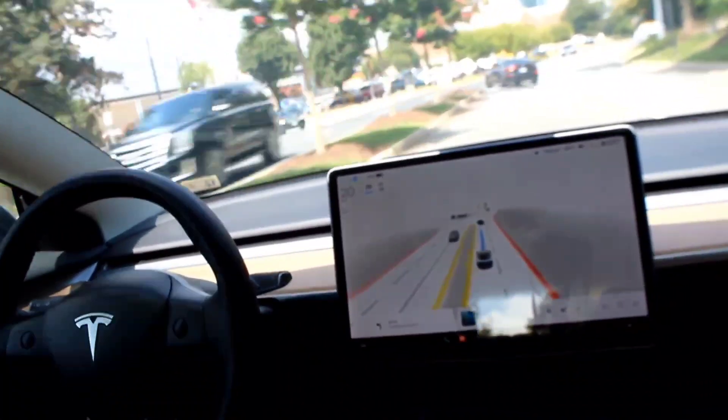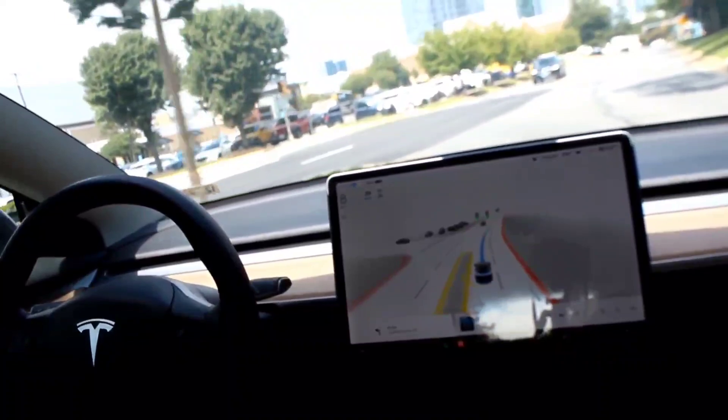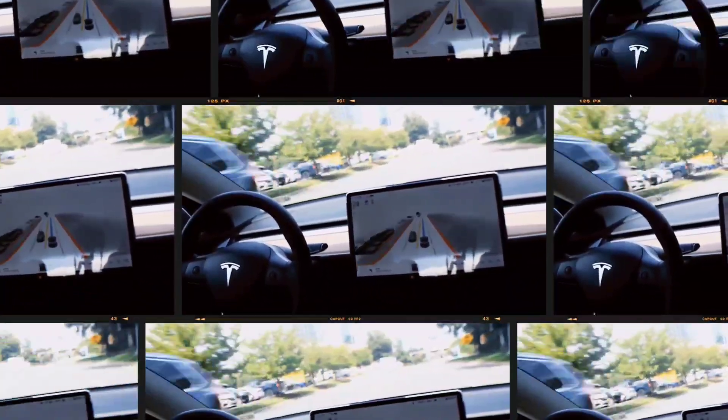And a red light — look how it stops. So it made us to the mall. We're here. Look at that — Tyson's Corner. In 500 feet, turn left onto Tyson's Corner Center.